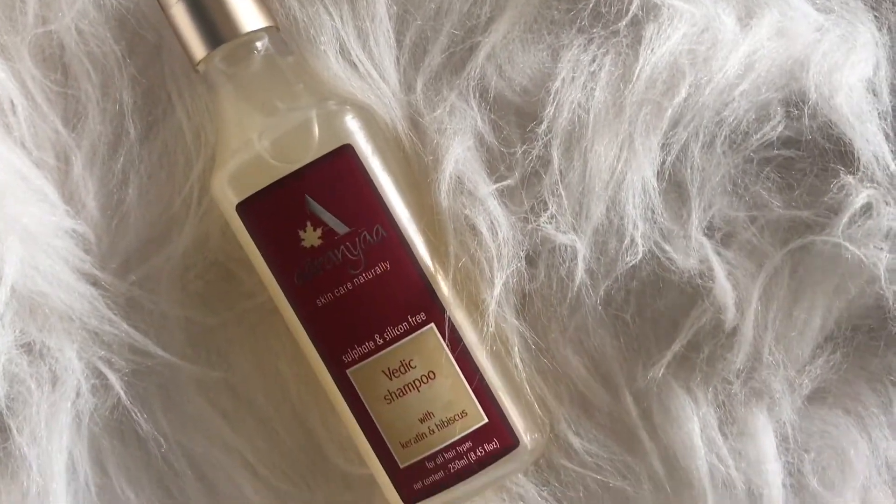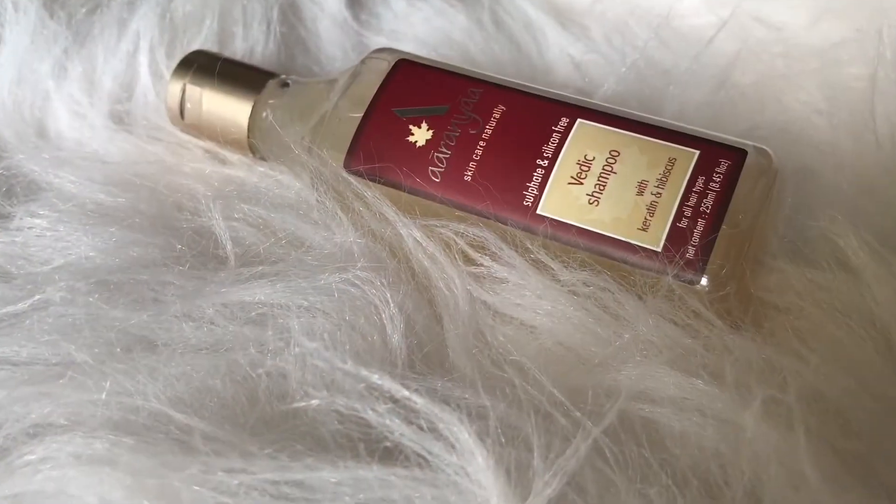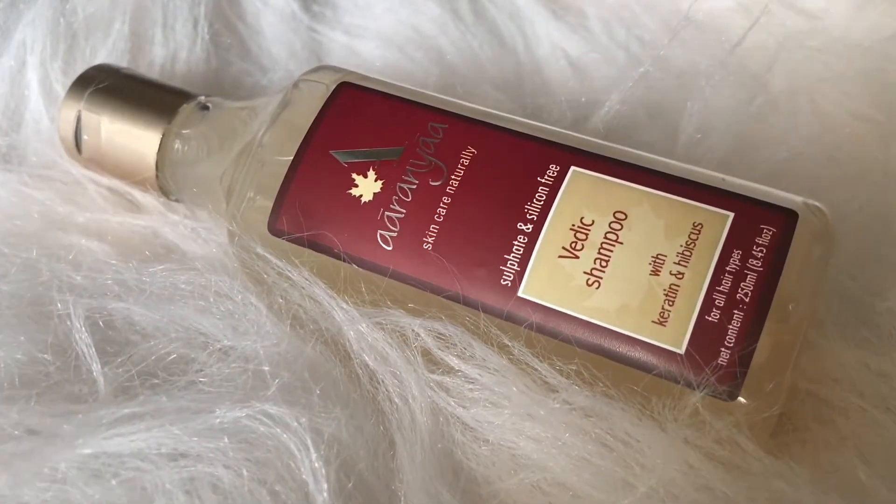Looking for a shampoo that will help you fight the dryness? Introducing the Aranya Vedic Hibiscus & Keratin Shampoo.